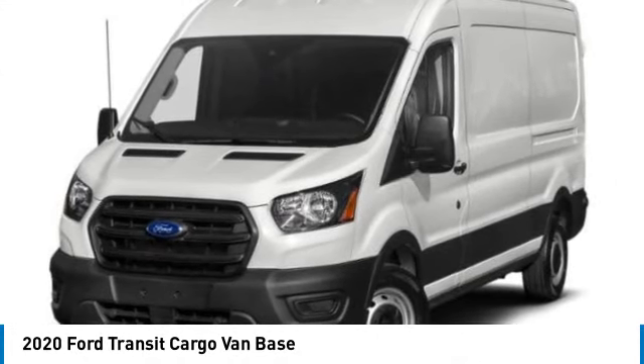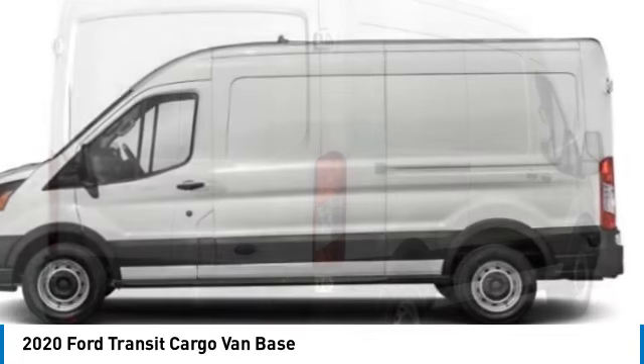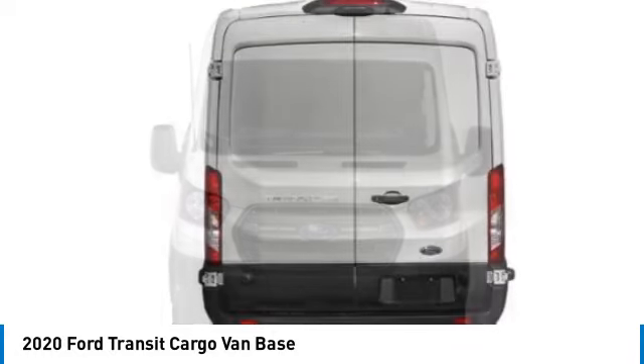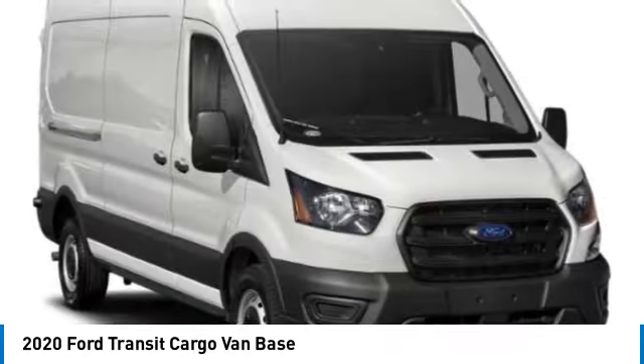Looking for the right vehicle? Check out the 2020 Transit 250. The Transit 250 comes in numerous configurations, impressive payload, and towing capacities. It is comfortable and easy to drive. This vehicle has less than 60,000 miles.